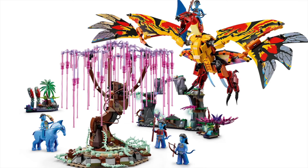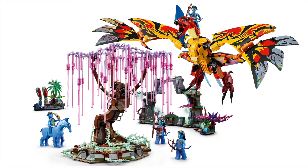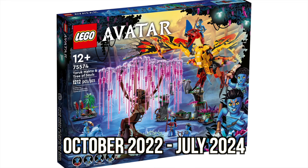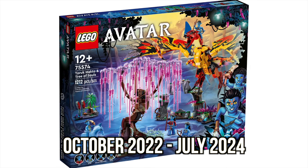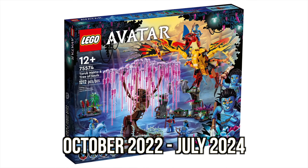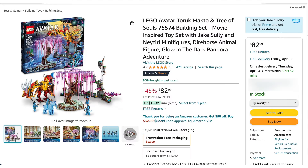Up next, we have a LEGO Avatar set — I guess this bird thing is called the Toruk Makto. I didn't see the movie, but this tree looks really amazing. The base, the construction of the tree itself, and these purple and translucent pink parts look really great. The set launched in October of 2022 and is currently scheduled to retire at the end of July 2024, coming up in just a few months. I saw this set available for $83 — that's 45% off its $150 retail price.